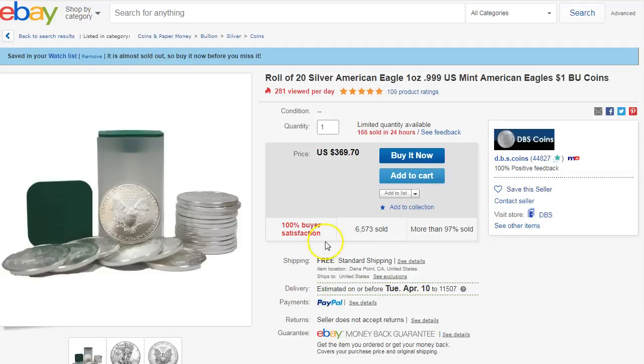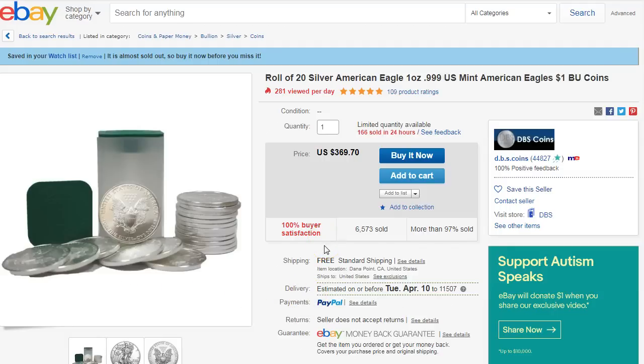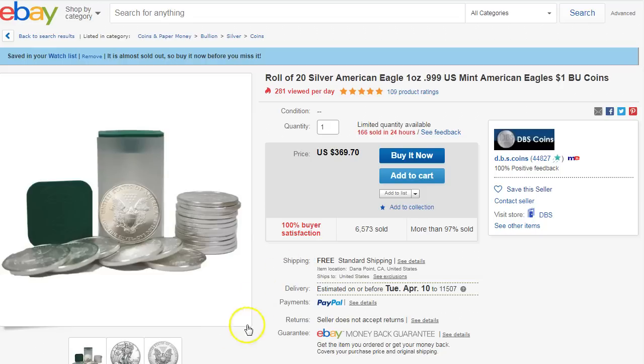Hey everybody, how you doing today? I'm going to go over some potential deals because we're now in April and we can use the 5% cash back instead of the 2% that we normally get. If you're not familiar with the 5% cash back credit card, I left the link down below to the video I posted a couple of weeks ago. Check that out if you don't have this card, because you're going to need it to get the 5% cash back.